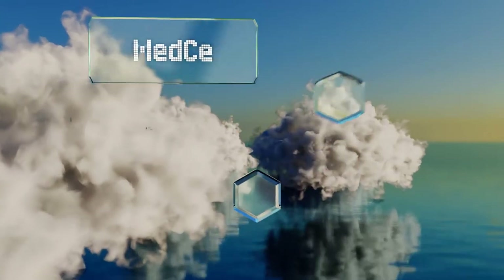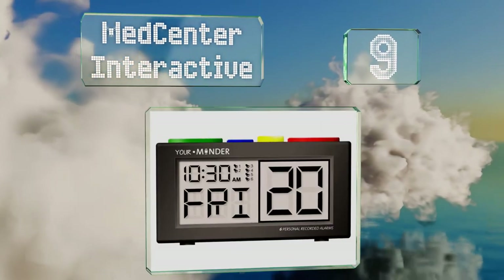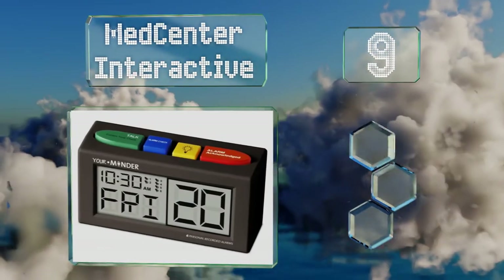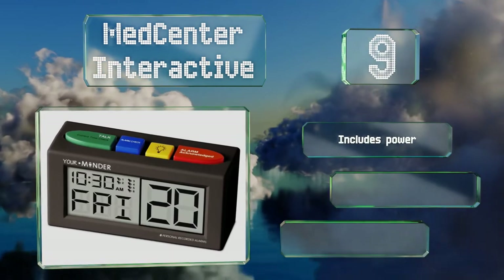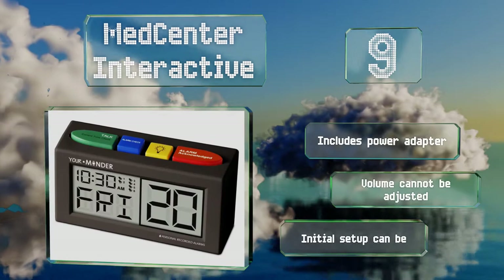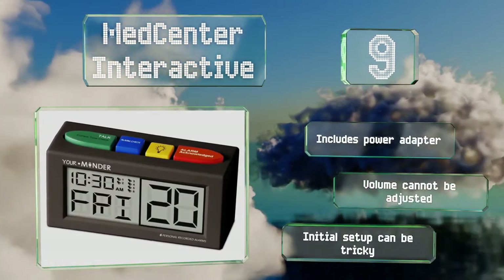Starting off our list at number nine, the Med Center Interactive allows for the recording of a personalized message for each of its six alarms, ensuring that the user always knows what to do and when. The large color-coded buttons and simple display help cut down on confusion. It includes a power adapter, but its volume can't be adjusted and the initial setup can be tricky.